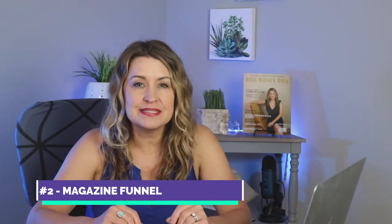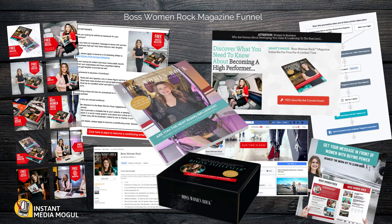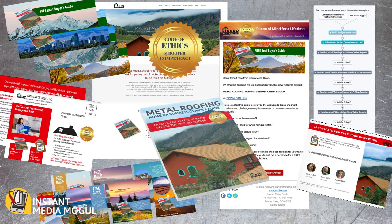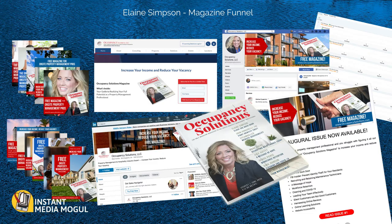Aspect number two is mapping out your magazine marketing funnel. Once you've determined your revenue plan and know how you're going to make income on the back end, the next step is figuring out how to get the word out — how to create awareness around your magazine and turn that awareness into leads and subscribers. Are you giving your magazine away for free in exchange for an email address, or are you selling it? Where is the traffic going to come from, and how do you move a subscriber into actually buying something from your revenue plan?